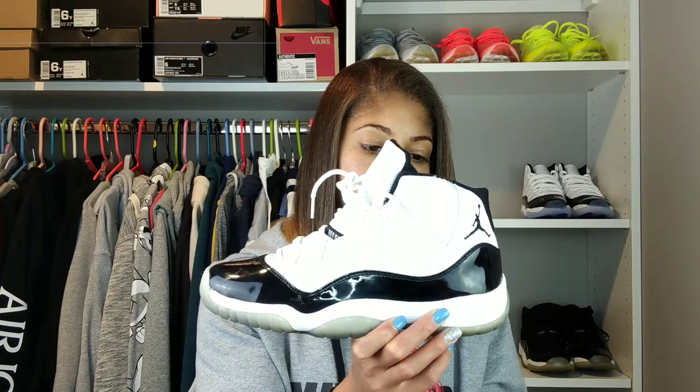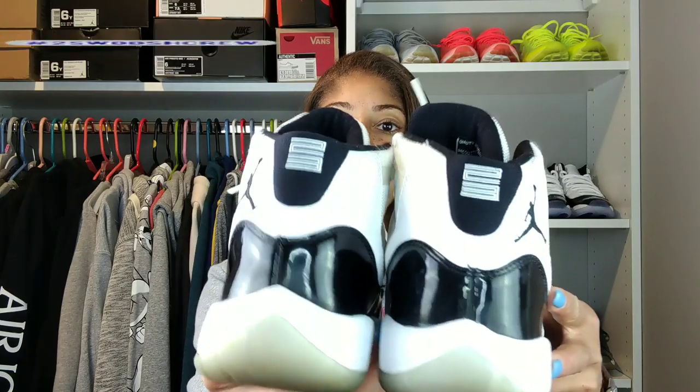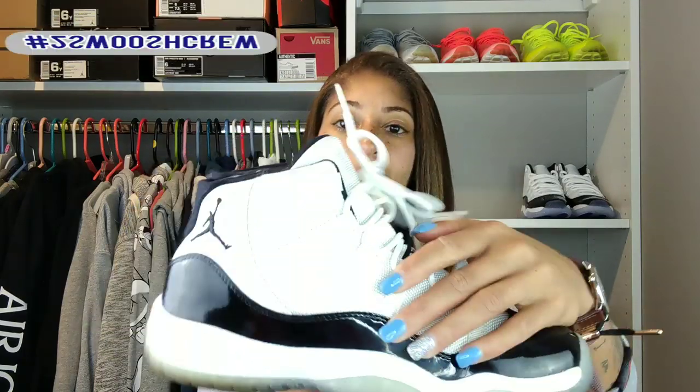Here we have the Air Jordan 11 Concord, which some will say is the greatest 11 of all time. And then some are saying that the Bred 11 coming out is the greatest of all time — who knows? This has the 23 on the back. The light is doing this a lot of justice because I feel like this is yellowing somewhat, but it's making it look like it's not. So we have the 23 on the back — we know this is the 2011 pair. This is a pair I choose to rock now. I like to think of this as the tuxedo of sneakers. It gives off that appeal to me — people get married in these all the time.